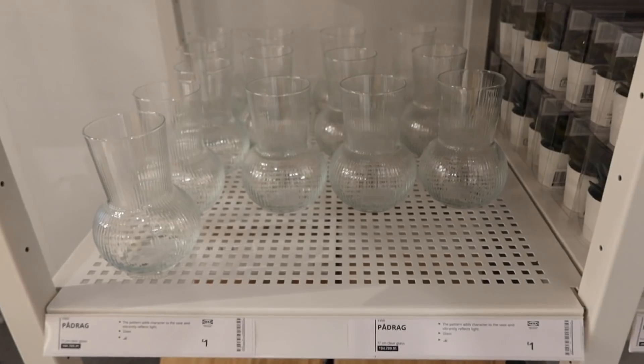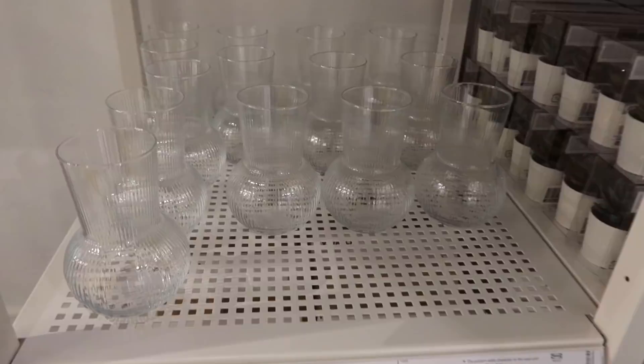I also picked up another vase — this is one of the items everyone was recommending on Instagram. It's new for this year and it's only one pound, which is such a bargain. It's a lovely shape and I always feel like I need a vase, so I'm really pleased with this purchase.